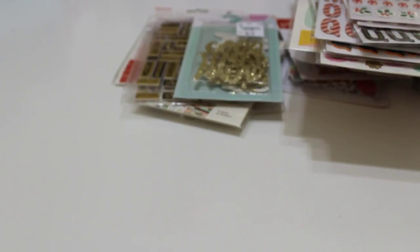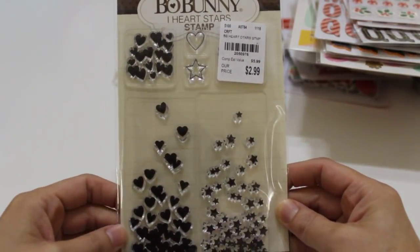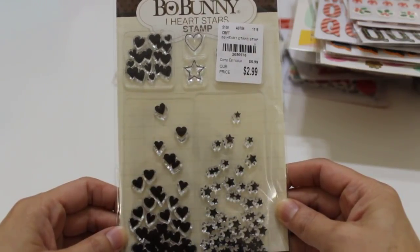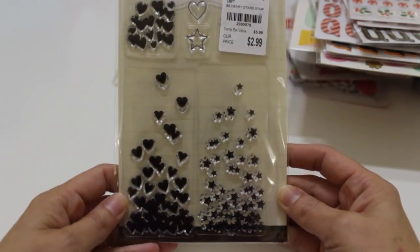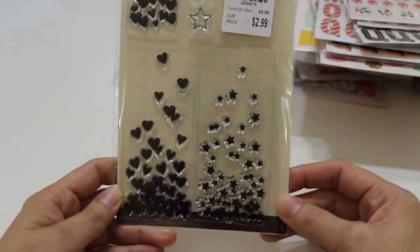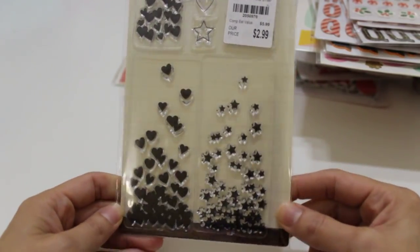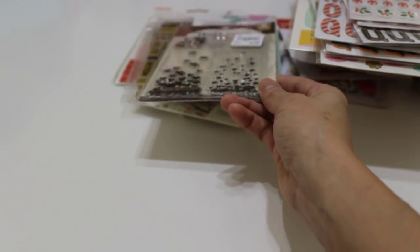Now jumping into some Bow Bunny — there was a lot of new Bow Bunny stuff with tons of stamps, but I passed on most of them. I grabbed one that I thought was super cute — number 2-0-5-0-9-7-6 for $2.99. It's stars and hearts, and I thought it'd be really cute to use with a mason jar stamp as a jar filler. That's mainly why I grabbed it.